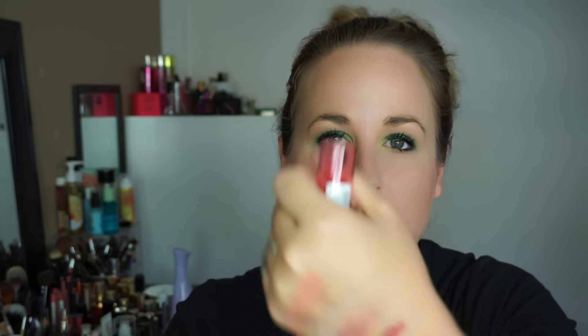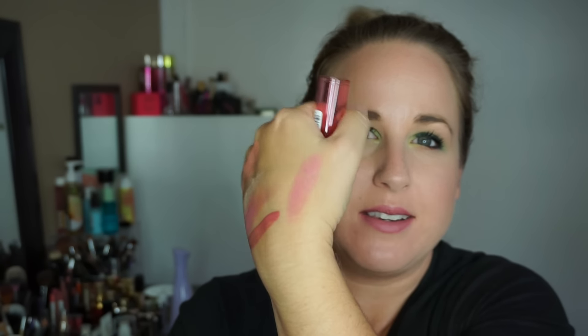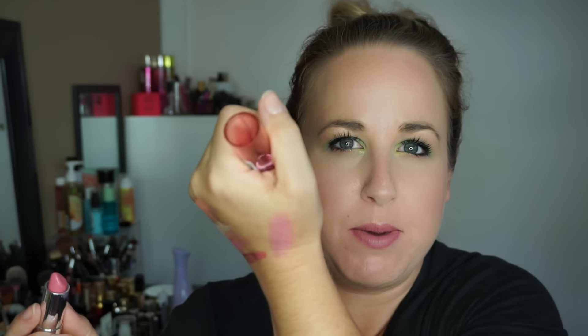I also picked up the Essence Sheer and Shine Lipstick in Candy Love, number 12. When I say sheer, I do mean sheer — it's buildable but definitely more of a tint than a lipstick. It's like a very baby-pink tinted lipstick.